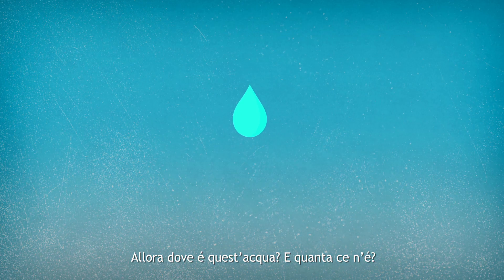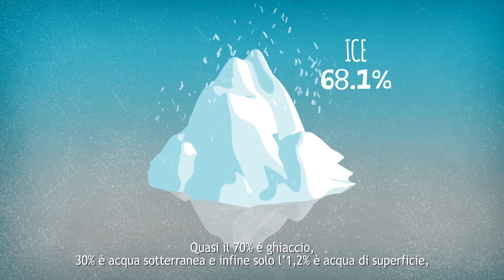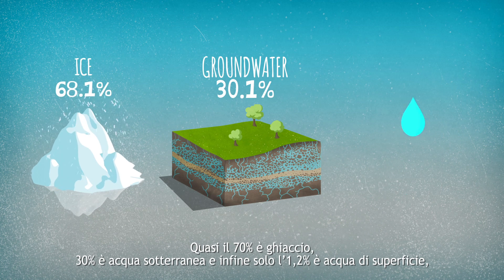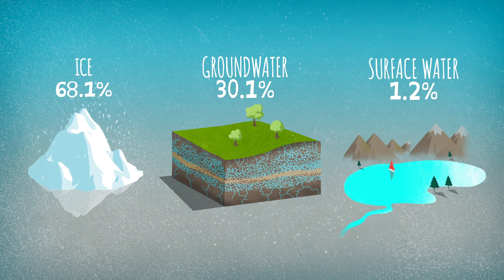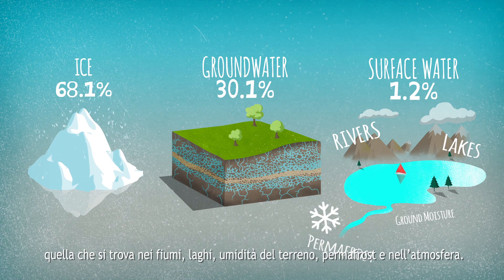So where is this water and how much is there of it? About 70% is in the form of ice. 30% is groundwater. And lastly, only 1.2% is surface water — namely rivers, lakes, ground moisture, permafrost, and water present in the atmosphere.